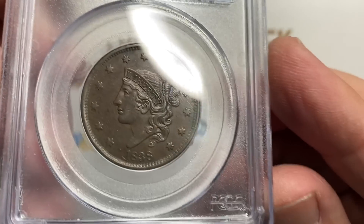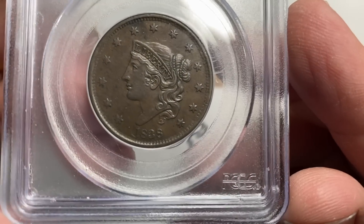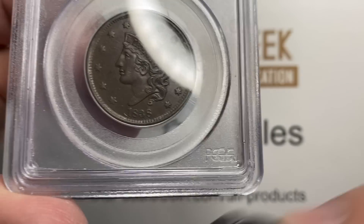Hey guys, it's Ben the Coin Geek at Old Public Coin, and today I have some new purchases to show you and talk about a couple random things. Those random things of course will be coin related though, don't worry.